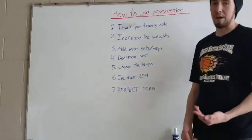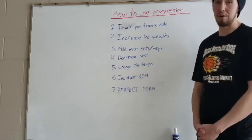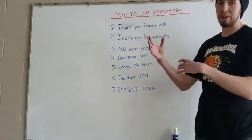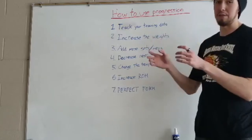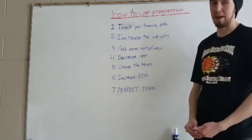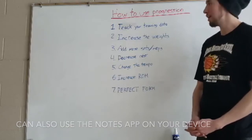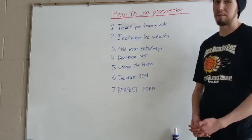You can do this by having a pen and paper, like a little notebook, or you can do it on your phone. You can have an Excel spreadsheet where you write in the exercises, what weights you did, which sets and repetitions, and so on. It's really all preference how you want to track your data, but just make sure you're doing it — otherwise you could be missing out on some big gains.